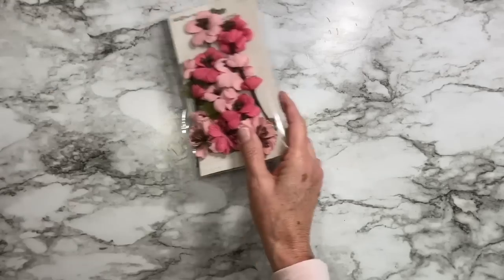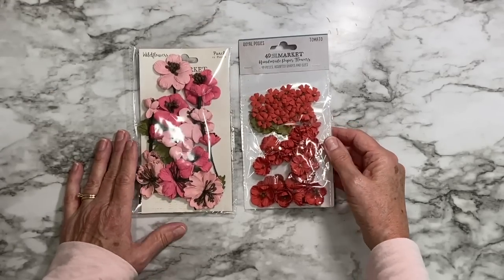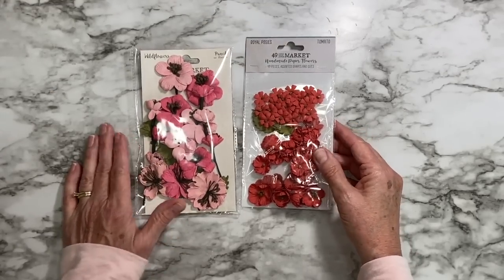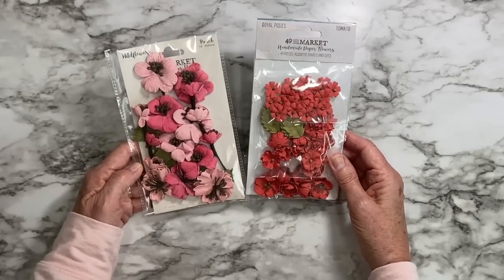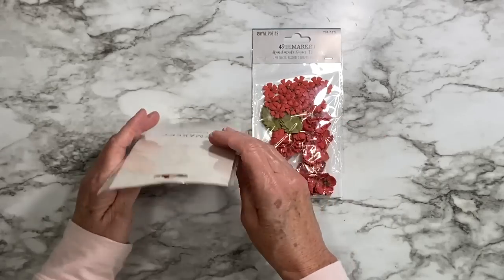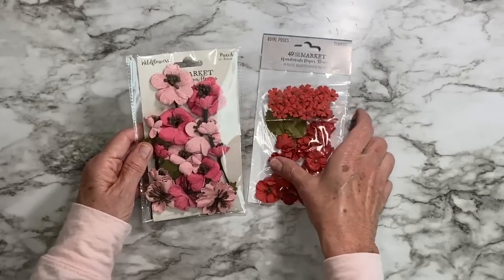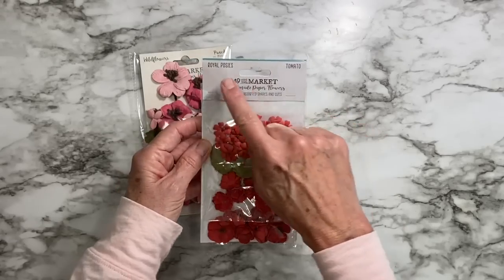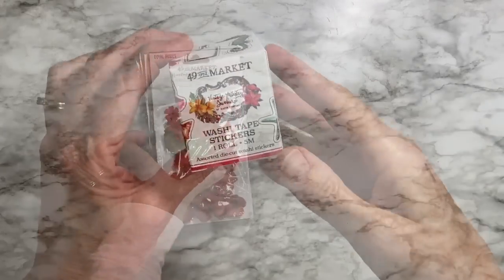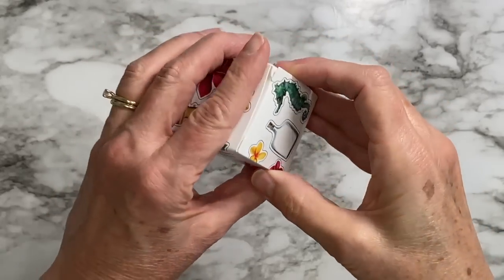We have some flowers, and we all know how great their flowers are. That's how I got started with 49 and Market — buying their pretty flowers. These are the Royal Posies over here, and these are called Wildflowers in this beautiful punch color — oh, this is like tomato. It says Royal Posies in Tomato. And then I found this little washi tape sticker roll — oh, this is fun!